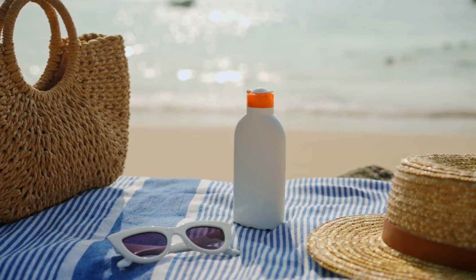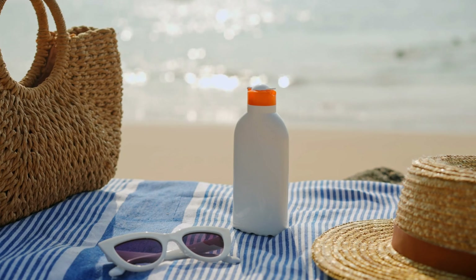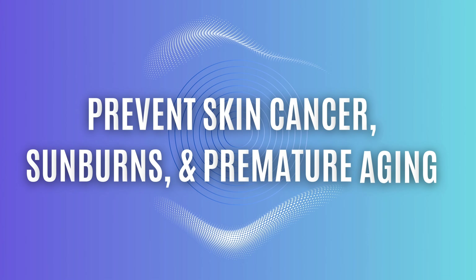When we think about sun protection, the main purpose of caring for our skin is to prevent skin cancer, to prevent sunburns, and also to prevent premature aging.